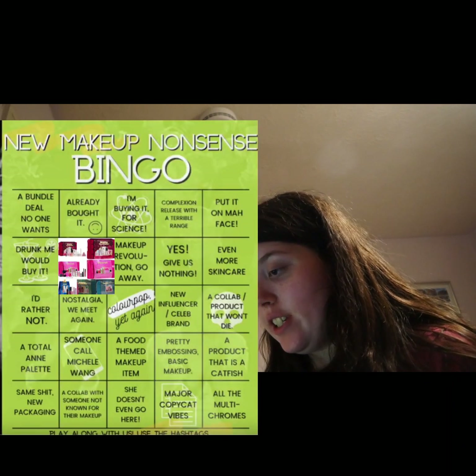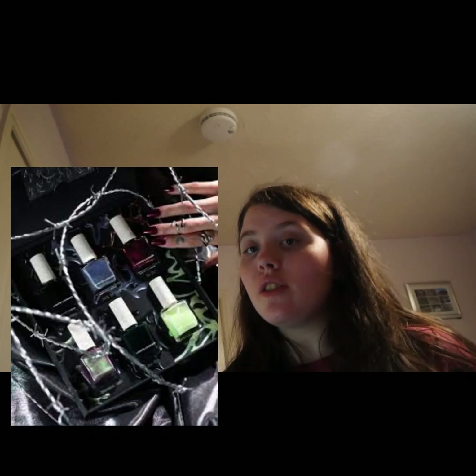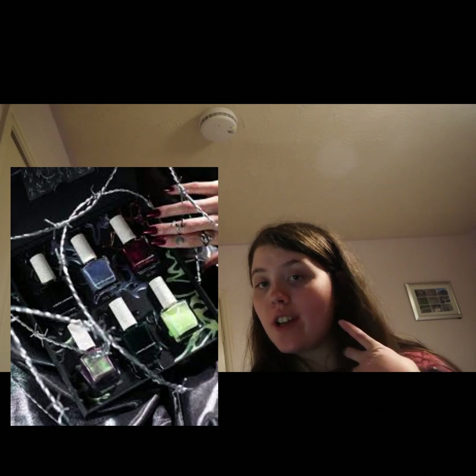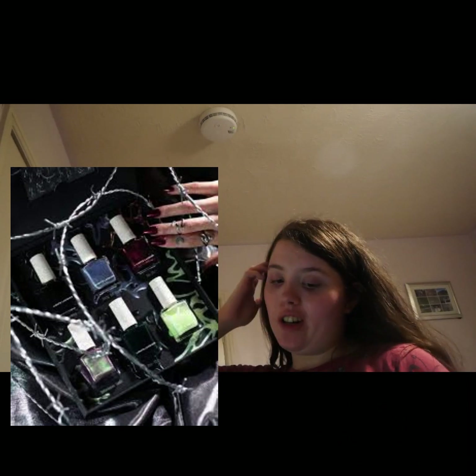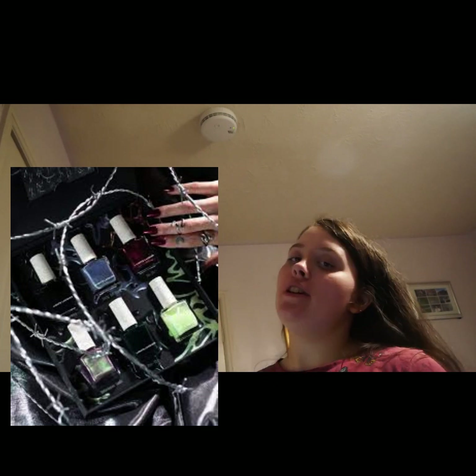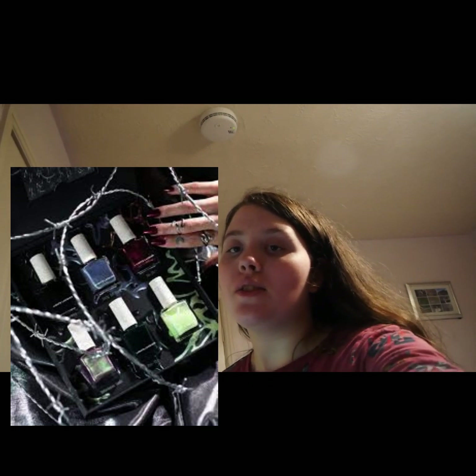We can't escape the holiday makeup — Lights Lacquer have their 2023 Villain Halloween collection. I've never tried anything from Lights Lacquer, but I really should try some of the nail polishes at some point. It does seem quite interesting.